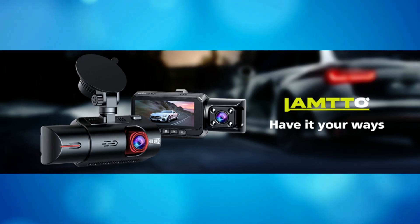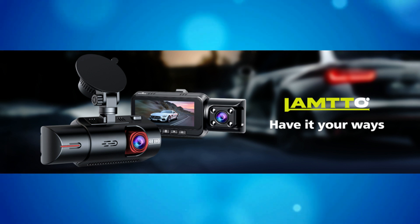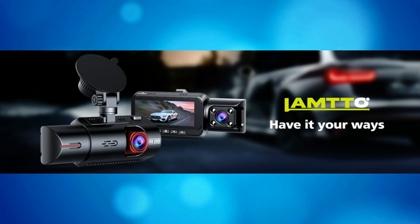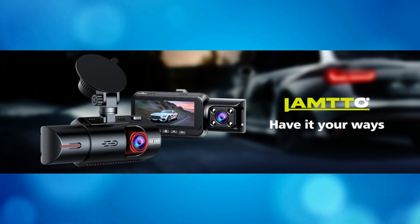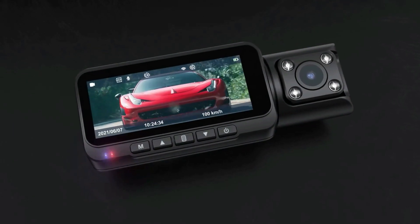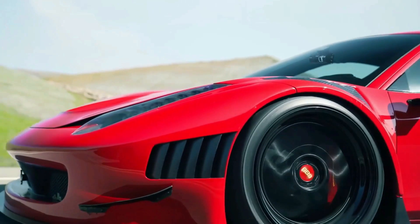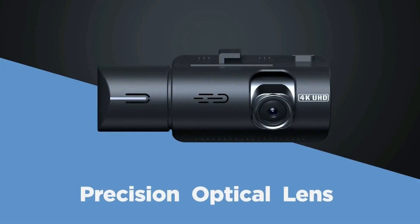With Sony Starvis IMX335 sensors and cabin 4 infrared LED lights, it can capture clear 2K 1440 resolution at 30 frames per second and UHD 4K cabin dual recording during the day and night. Equipped with a 6-glass F1.8 aperture and IR LED lights, the cabin camera can accurately capture the driver and passengers even in the dark without missing any details — ideal for rideshare drivers such as taxis.